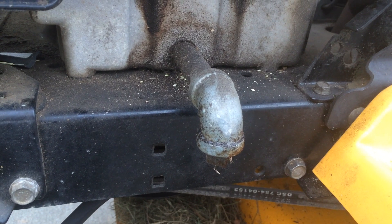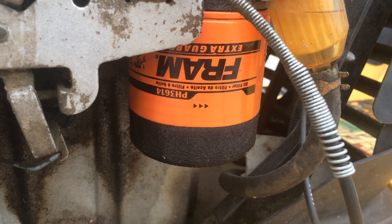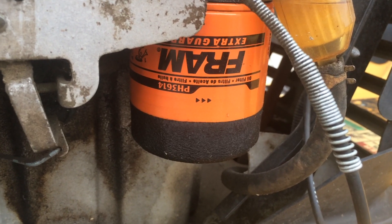The original oil drain was plastic and it was very difficult to operate and was messy, so I replaced it. The Fram 3614 is a good filter to put on here.